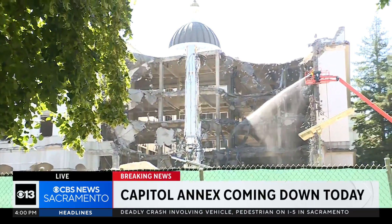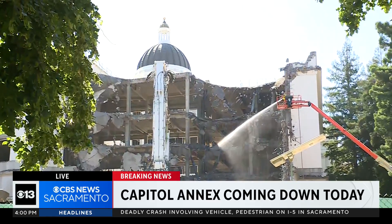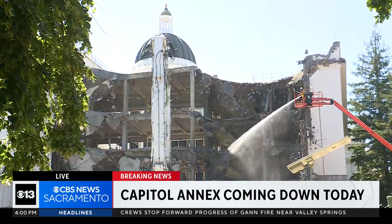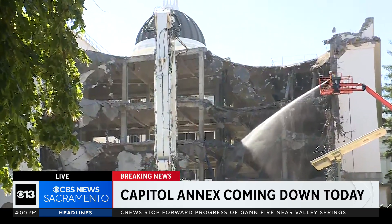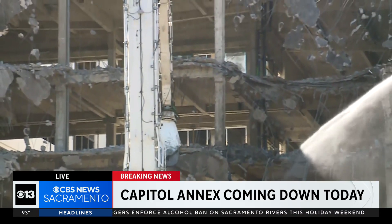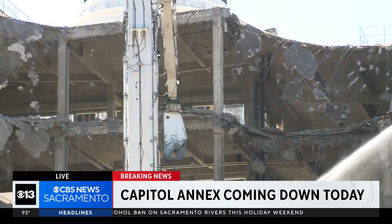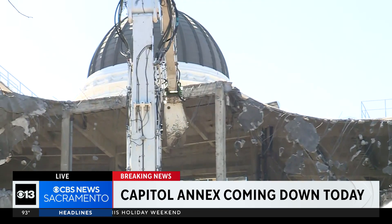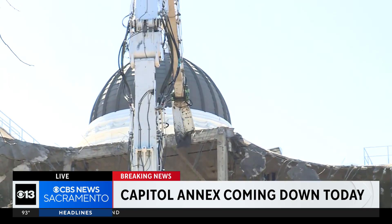It is quite the sight to see and hear. You can see the heavy equipment as the east side of the Capitol building is now being torn down bit by bit. This big piece of equipment is getting in place here. Let's see if we can capture this live on TV. Another floor perhaps coming down here. What you're looking at is the east side of the state Capitol.